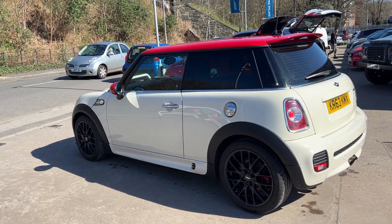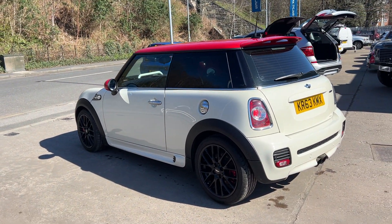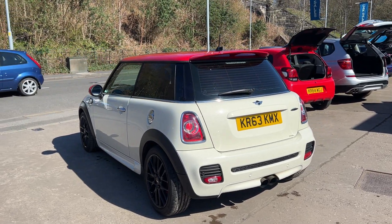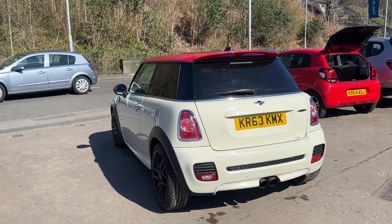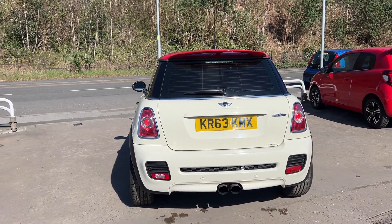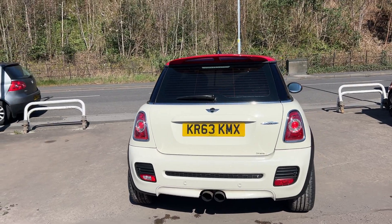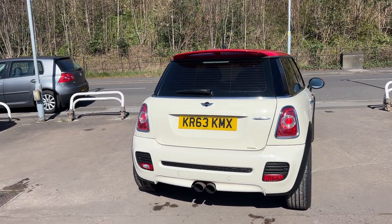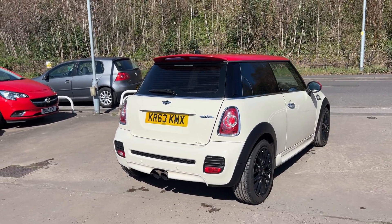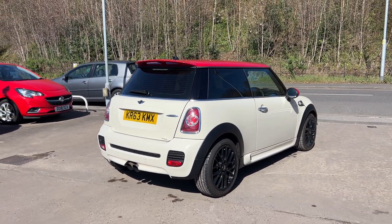It's a six-speed, has rear parking sensors, cruise control, full leather trim, heated seats, automatic lights and wipers, a DAB radio, CD player, auxiliary port, USB, Bluetooth and voice command, remote central locking with two remote keys, and a multifunction steering wheel. The car has service history with 11 service stamps in the book.